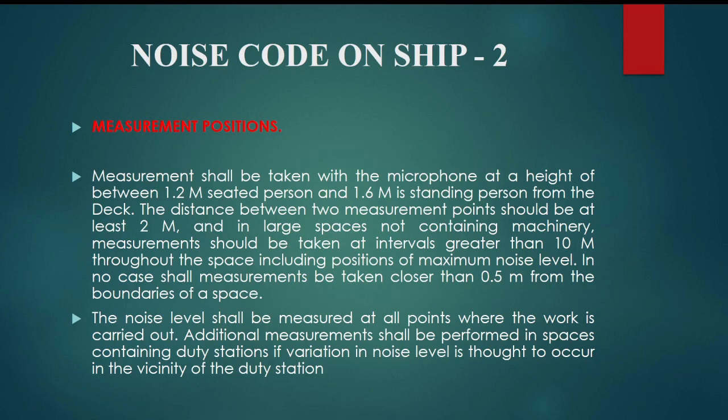Additional measurements shall be performed in spaces containing duty stations if variation in noise level is thought to occur in the vicinity of the duty station.